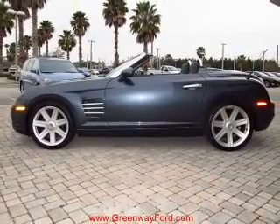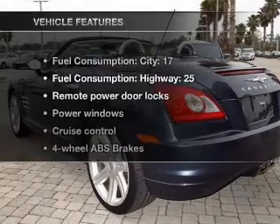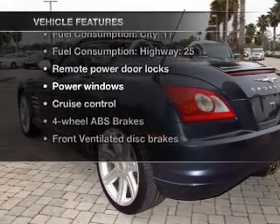Brake safely with the anti-lock braking system. Heated seats are a desirable comfort feature. Plus enjoy these notable features that are included in this vehicle.